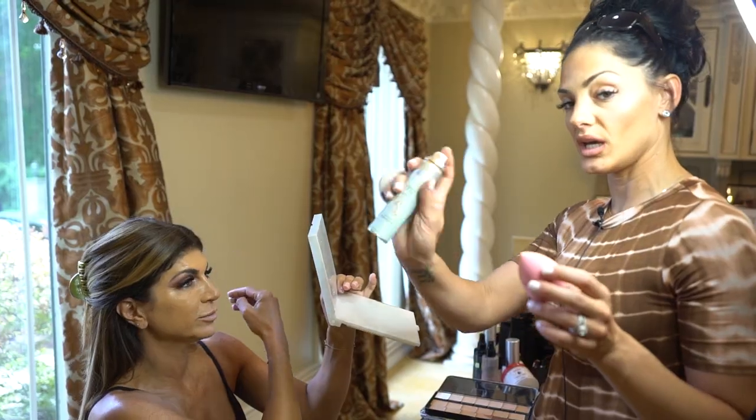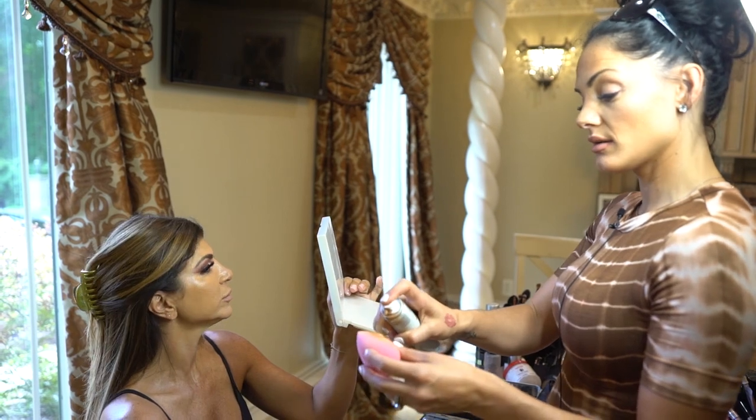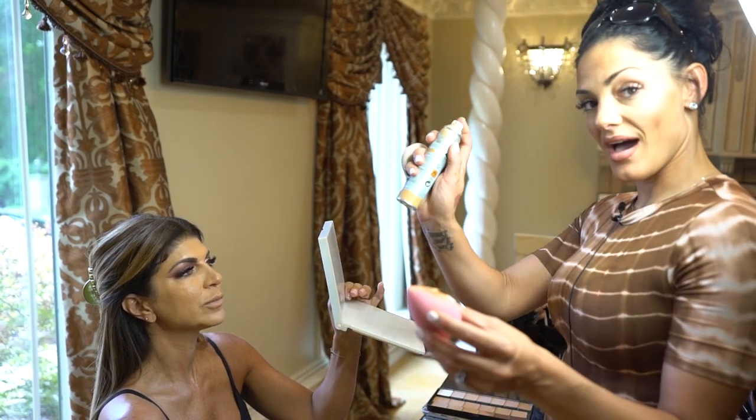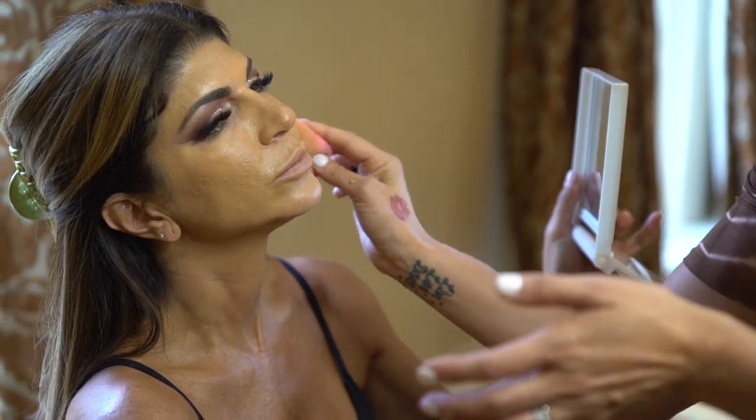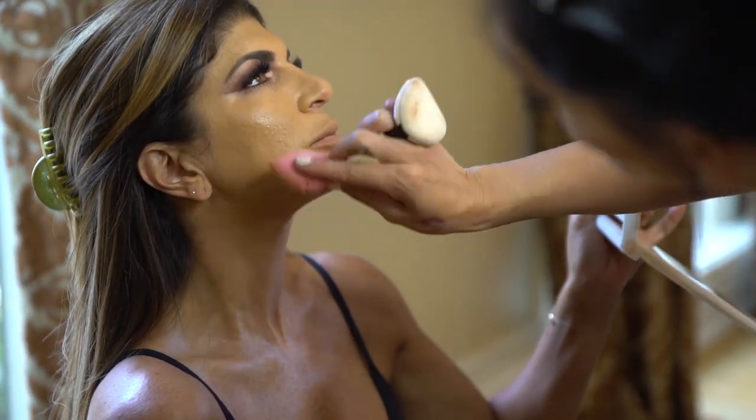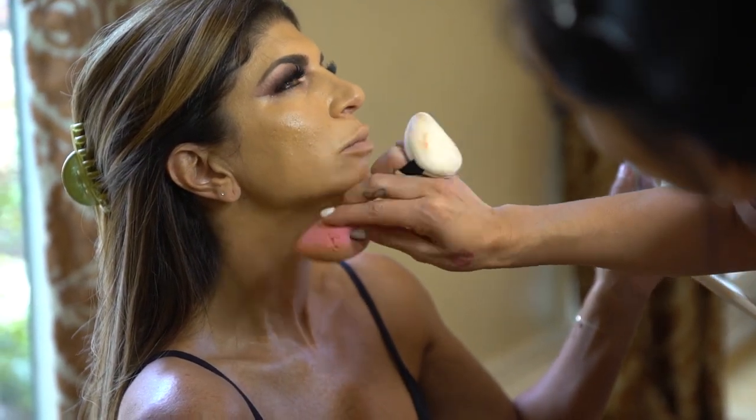So we're gonna mix some Aura Beauty in Y7 with Y5. And a little more Y7 because she's tan, so we want to make her warm. And we're going to just pat her down.